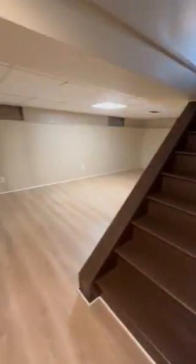Downstairs we have a partially finished basement. One half is the regular basement — washer and dryer hookups included, some room for storage. The other half is this finished section here.